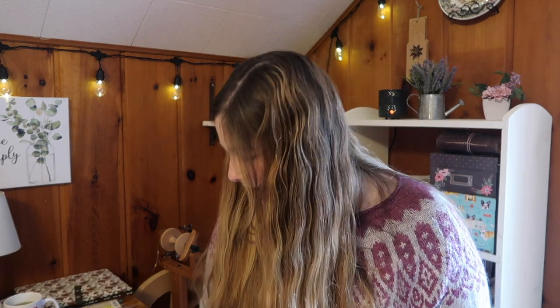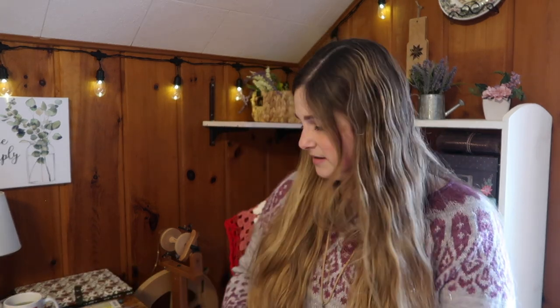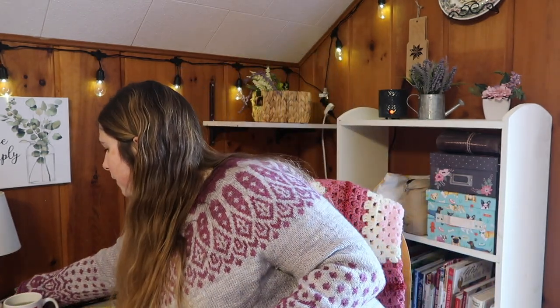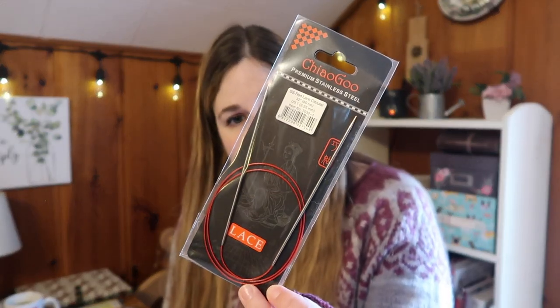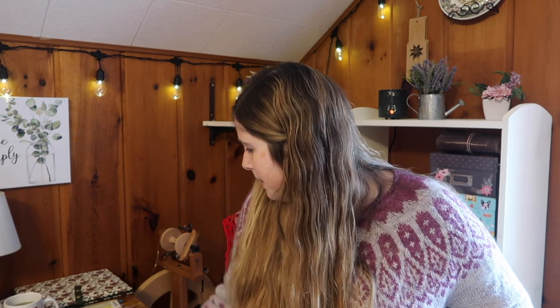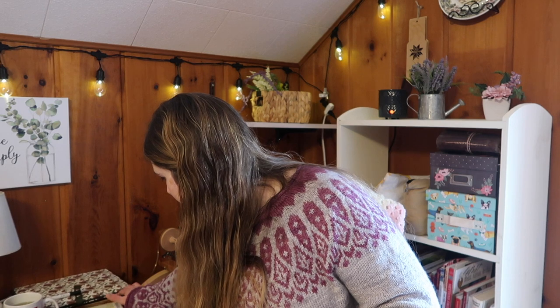For acquisitions, the only thing I bought was a new set of Chiaogoo size US1s, 32-inch, to give single-sock magic loop a try. I've done magic loop before with a 40-inch cable, but I wanted to try the 32 since that's generally what's recommended. I was never a big magic loop fan before, but enjoying those mittens on magic loop has made me want to give it another shot.